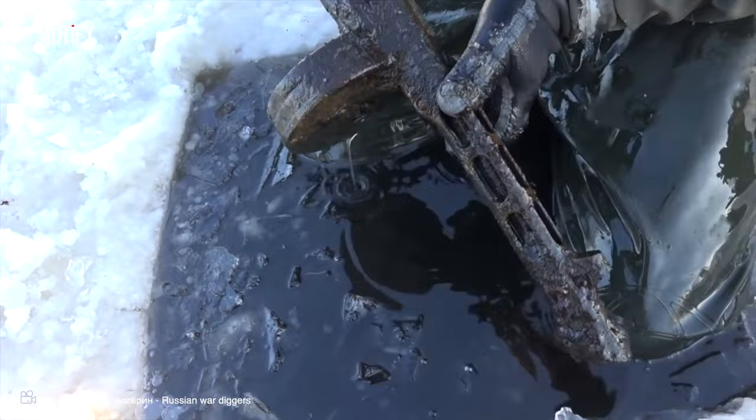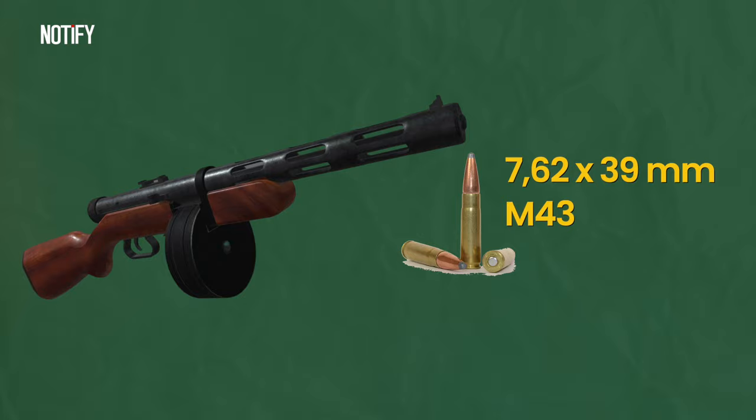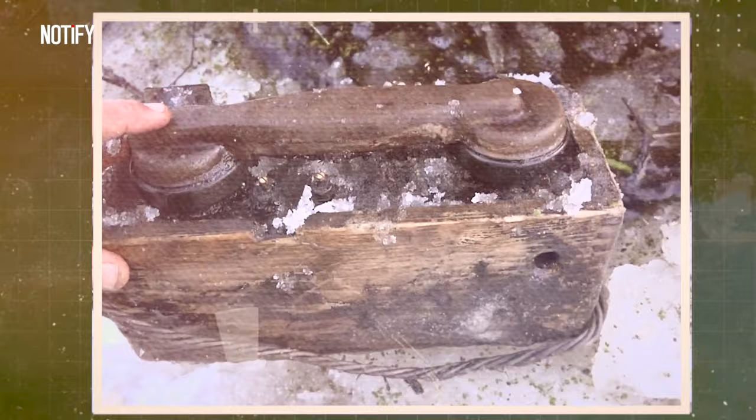Next up, there's the Ruchnoi Poulamyot Degtyaryov, or the Degtyaryov hand machine gun — another light machine gun that uses 7.62x39mm 43 bullets, also made by the Soviets. It was developed by weapons specialist Vasily Degtyaryov as a replacement for the earlier mentioned DP. There are tons of other items that all serve as reminders of the intense battles of World War II. Let's hope history doesn't repeat itself.